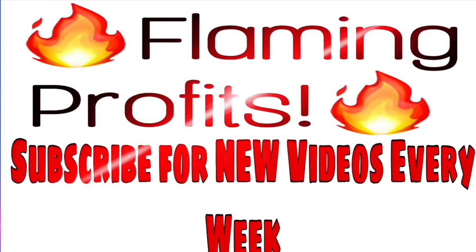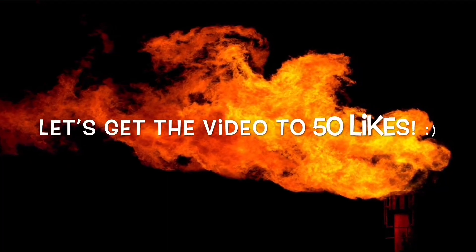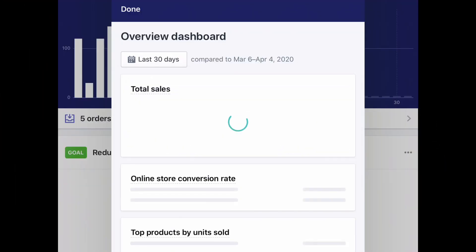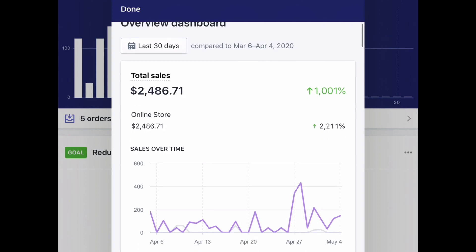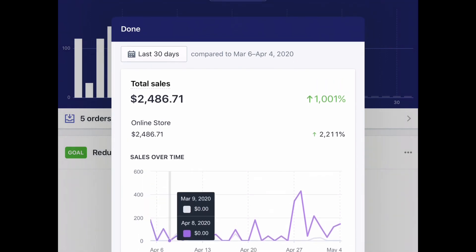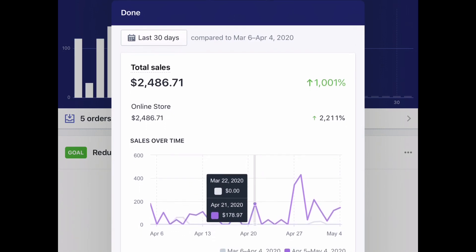If you've never heard of this term, it's basically where you sell a product that you don't actually have, but once it sells, you purchase it at a cheaper price than the price that you charge for it. Here's a report of my last 30 days using Shopify as the platform to build my website, and I've made about $2,486 in sales.